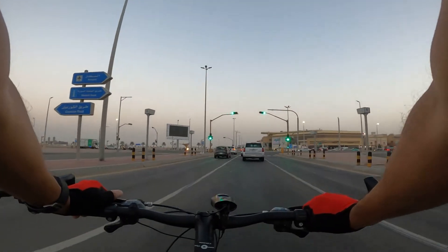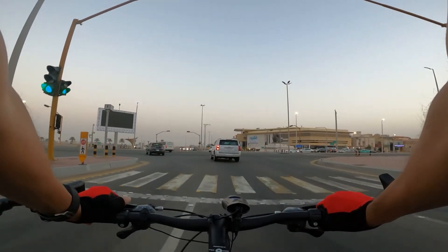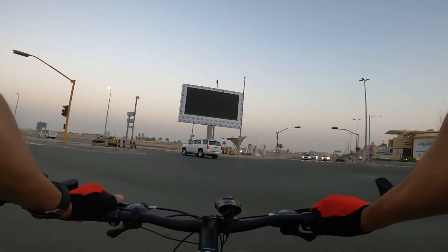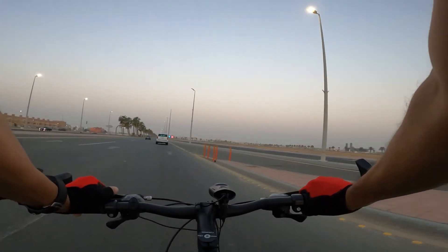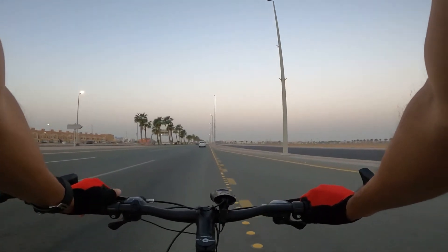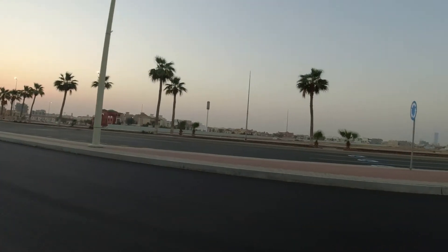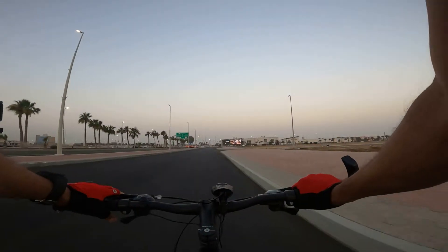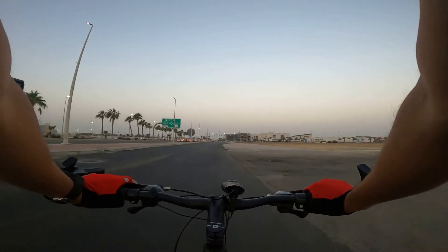Continuing our journey, we will go left on this street and continue to the Globe Roundabout. This is Al Salim Street.